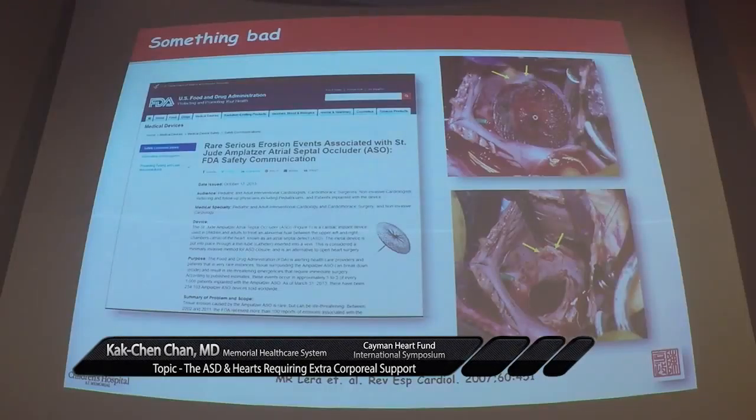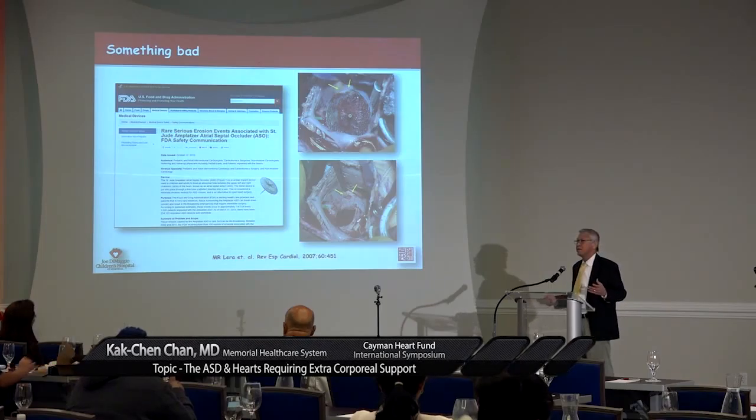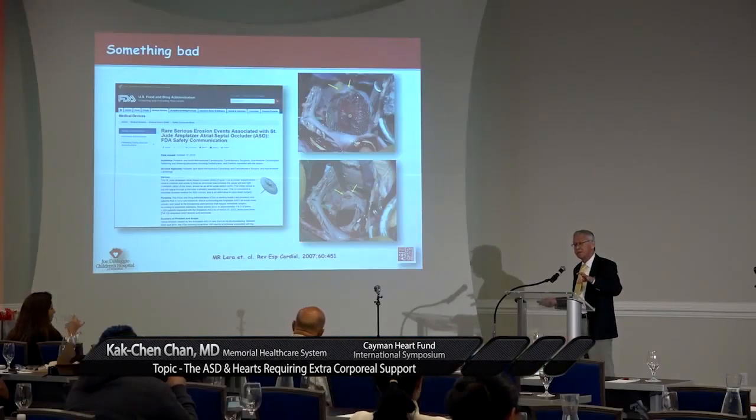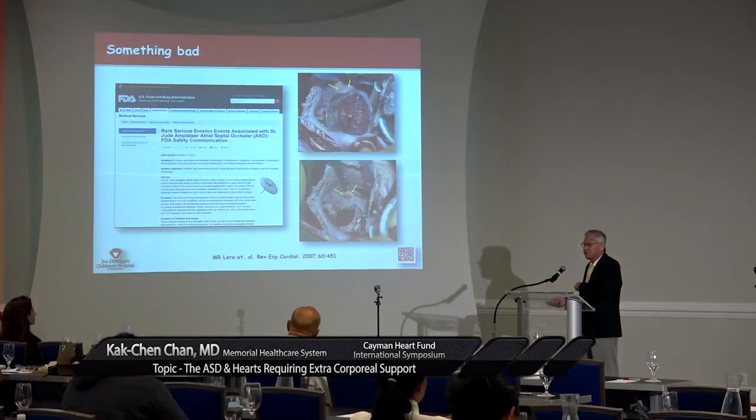But there's no such thing as a free lunch. Because the Amplatzer device is so widely used and is a relatively stiff device, it has caused problems. In 2013, the FDA released a warning that there is a 0.1 to 0.3% incidence of device erosion to the heart. When we analyze all the erosion cases and focus on appropriate size selection, I have never seen this occurring now. I don't claim I'm good, but I may be lucky.